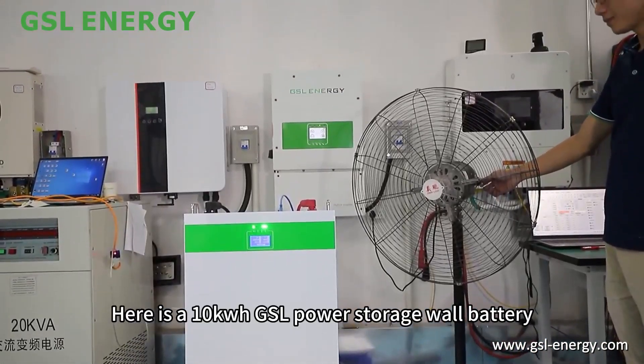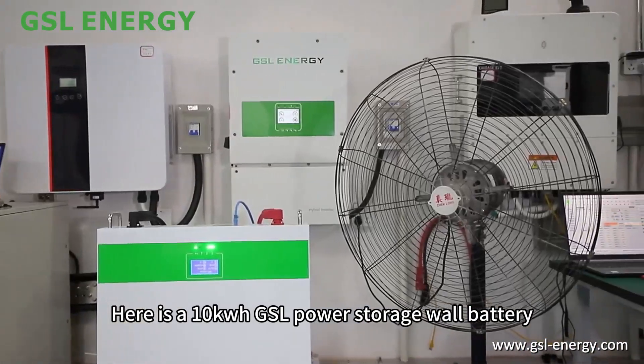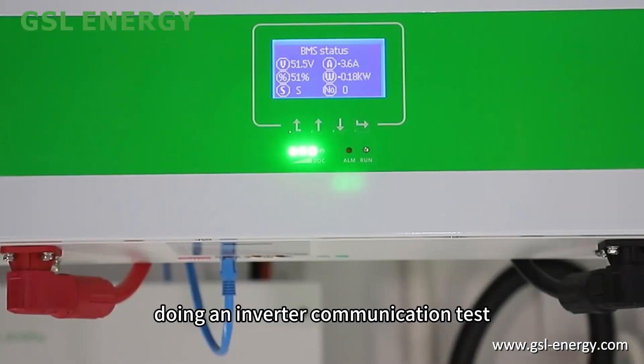Here is a 10kWh GSL power storage wall battery doing an inverter communication test.